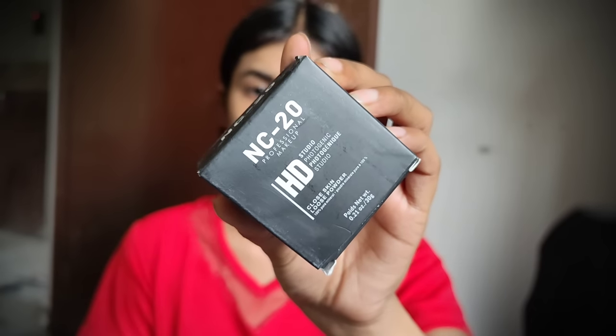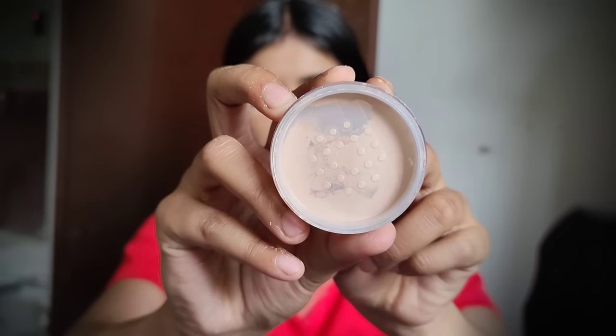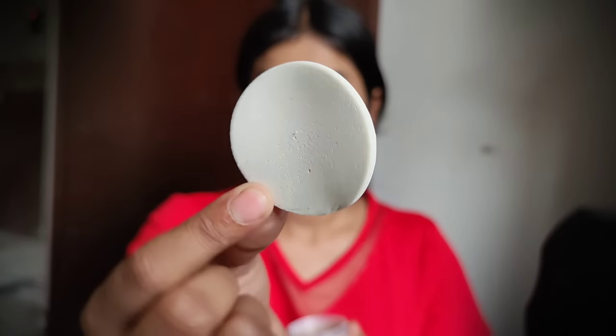Now I am using loose powder — NC 20 Close Skin Loose Powder. This pad is very cheap quality.